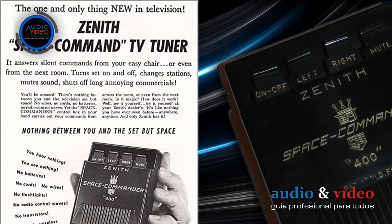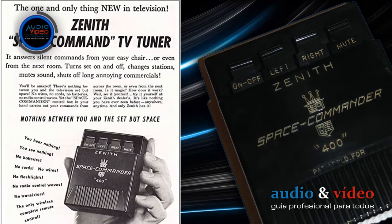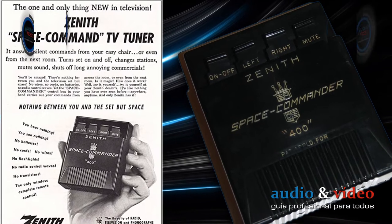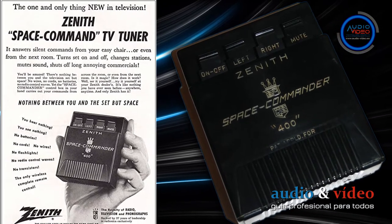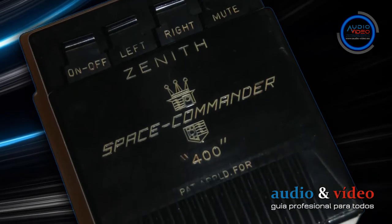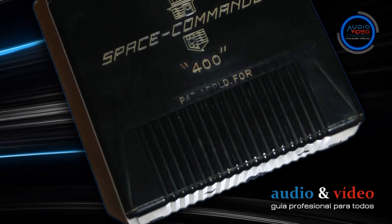In 1956, another version of the remote control appeared: the Zenith Space Commander Remote Control, developed by Dr. Robert Adler. This remote was already capable of changing channels using ultrasonic signals, and there was only one difference from current devices — it was the size of two cigarette packets.